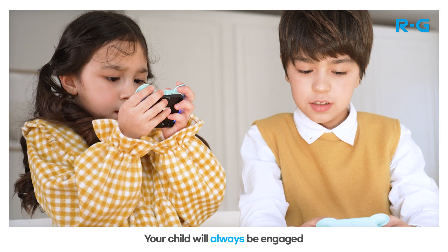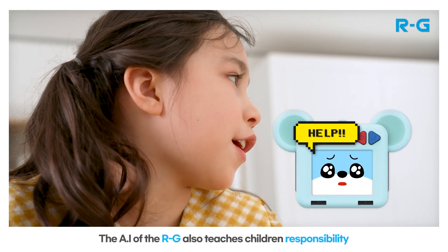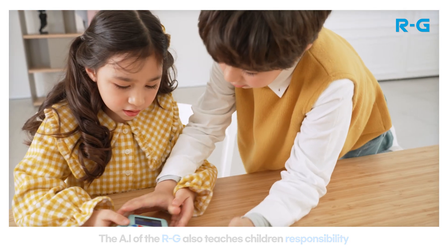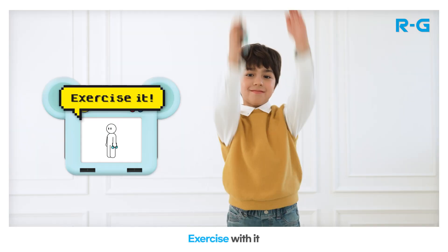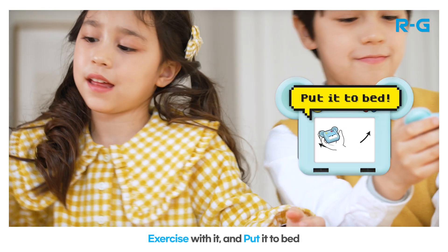Your child will always be engaged. The AI of the RG also teaches children responsibility. The RG will ask your children to feed it and exercise with it.